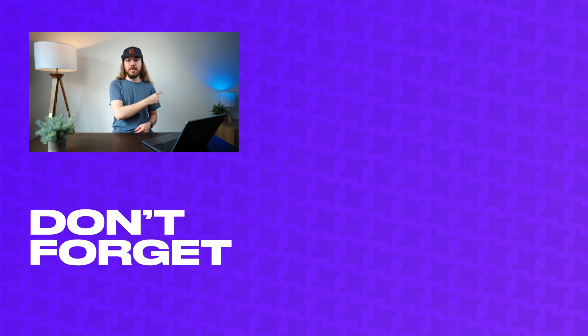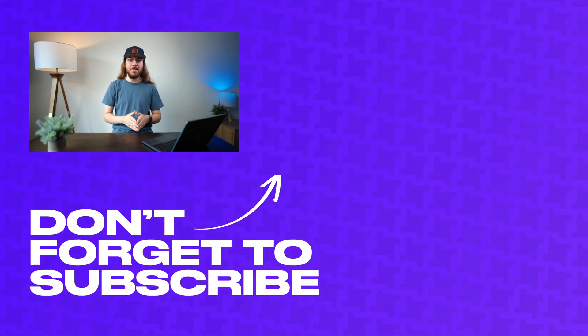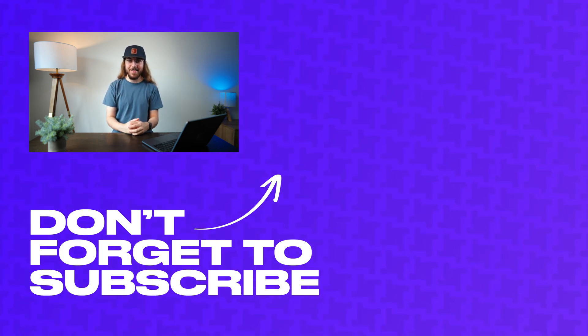If you liked this video, be sure to hit that subscribe button and click the bell so you don't miss when I release new videos. With that said, I'll catch you guys next time.